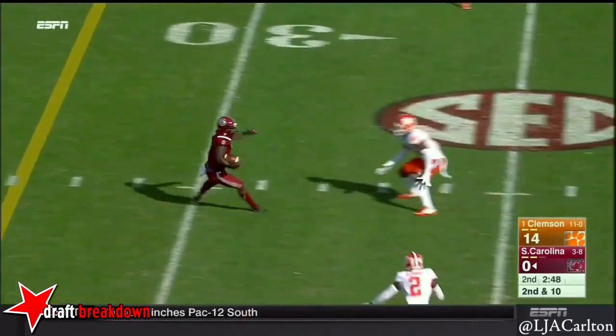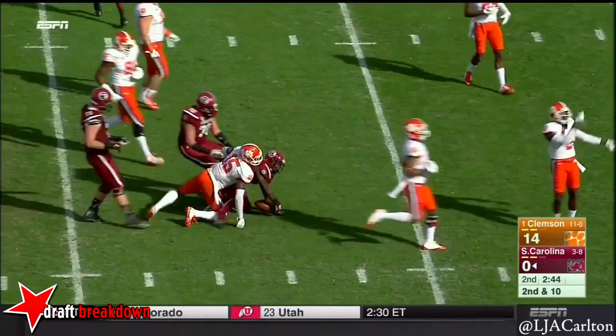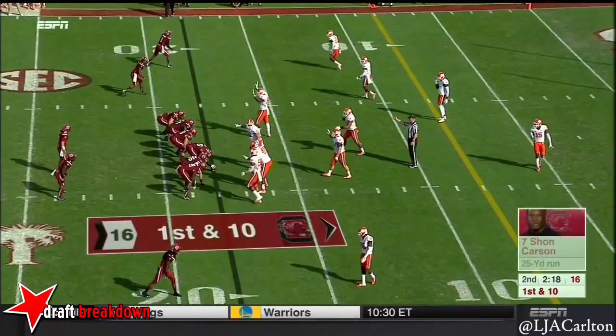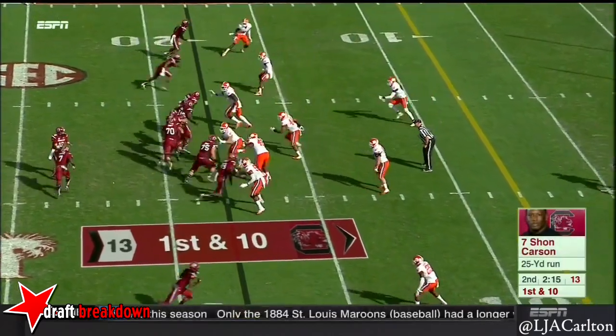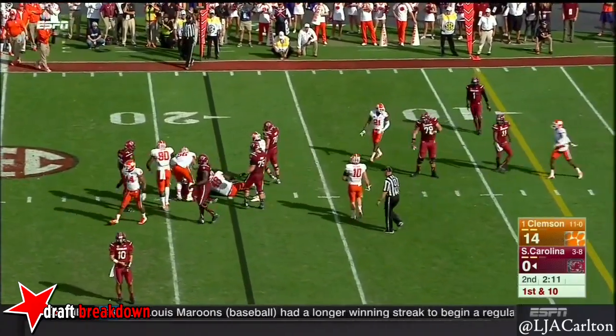Carson breaks off Clemson tacklers and runs through the arms of a couple of them into the center. But his shoulder — his left arm kind of strapped down. Yes, he does have a brace on the left shoulder, and nothing doing at that time.